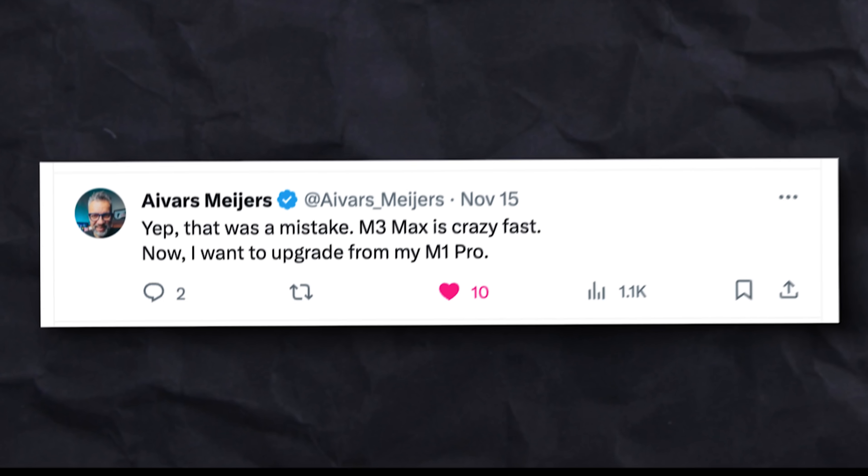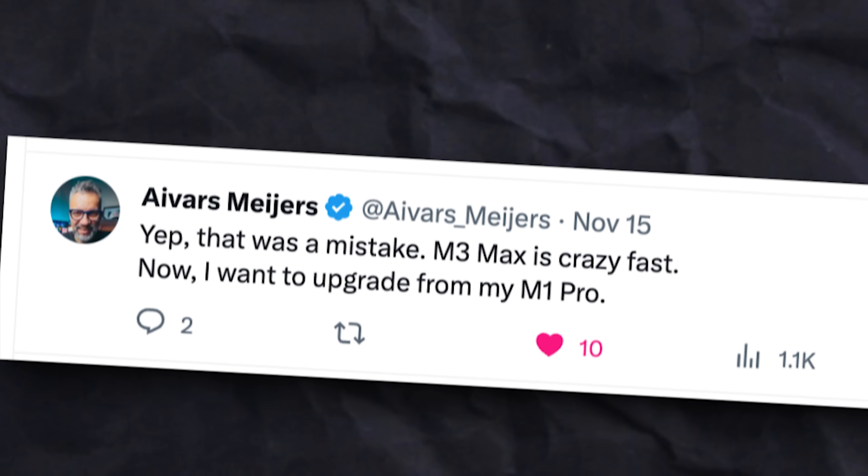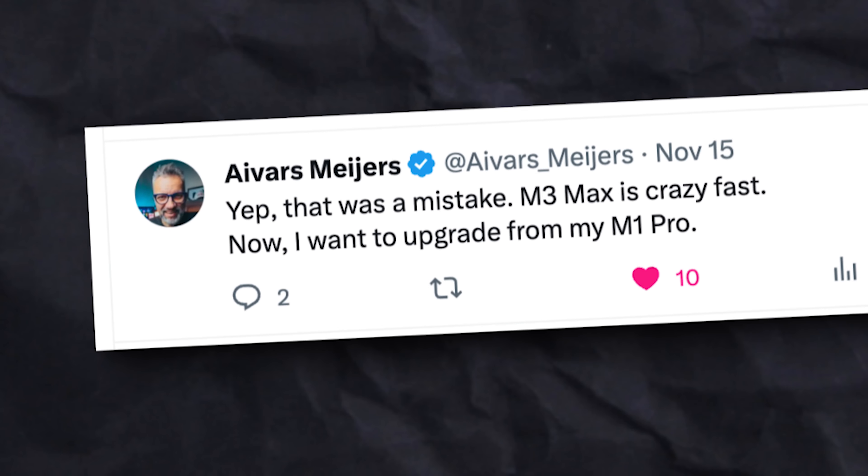Ivars sent a tweet afterwards: 'M3 Max is crazy fast, now I want to upgrade from my M1 Pro — sorry, wallet.' So don't be surprised if you spot one of these new MacBooks on Ivars's desk in his upcoming videos. The M3 Max packs quite a punch. To see how an Intel MacBook or the M2 Max compares, watch the linked video.